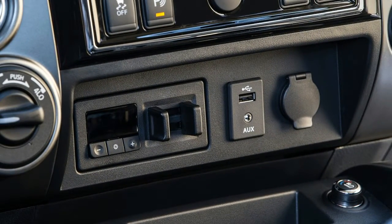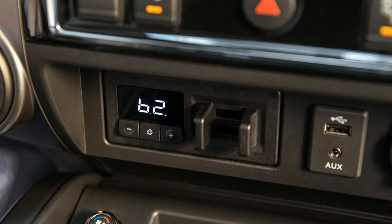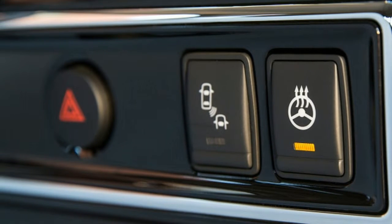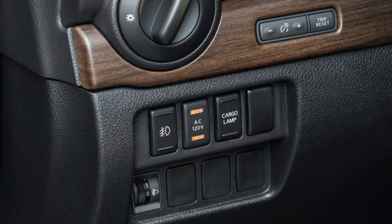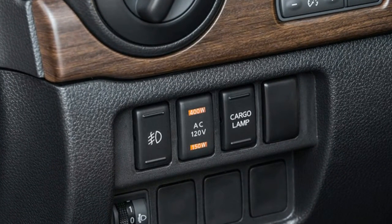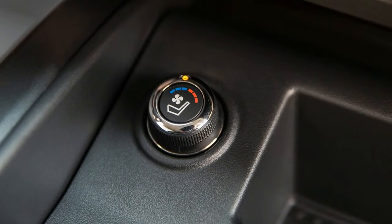He backs off and turns his attention to the Titan's styling and its interior, which don't seem to impress him much. He makes a lap around the truck, jumps in the Titan's driver's seat, pushes a few buttons, and feels around a bit. He shrugs. 'I like my Ram better,' he says, before firing up his Hemi and rumbling off into the distance.